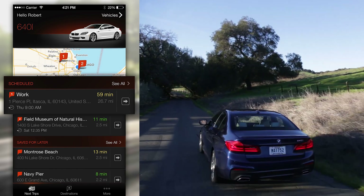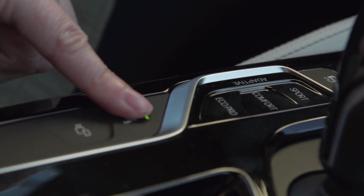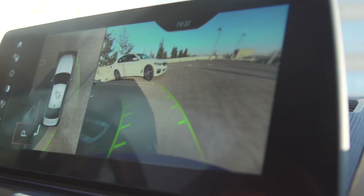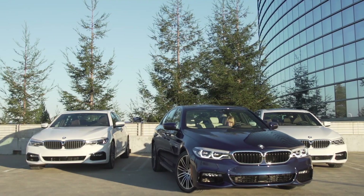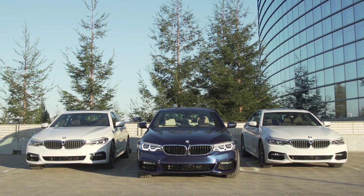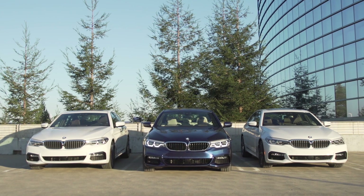Now you can look up your favorite restaurant on Yelp and send the directions directly to your car, or you can use the on-screen parking information. When you arrive near your final destination, the new BMW 5 Series can use information from the cloud to predict availability of parking spaces near you through a system called ParkNow. Just another way this car makes your driving experience more complete.